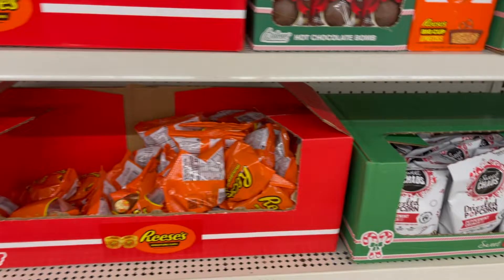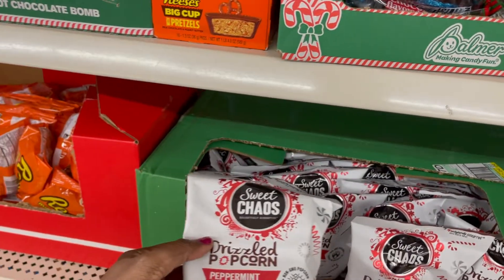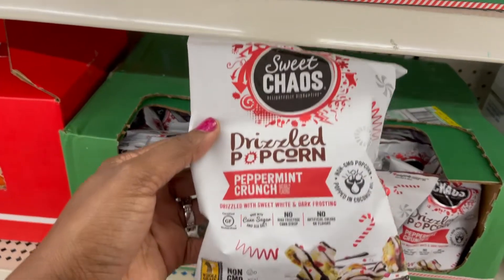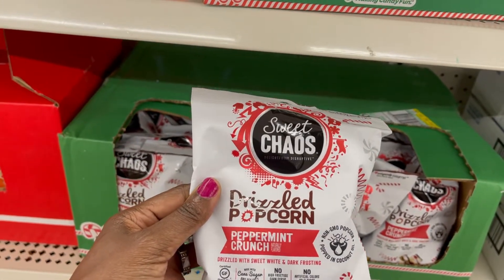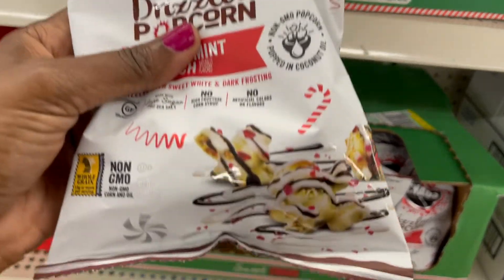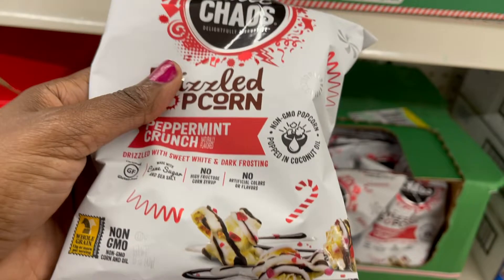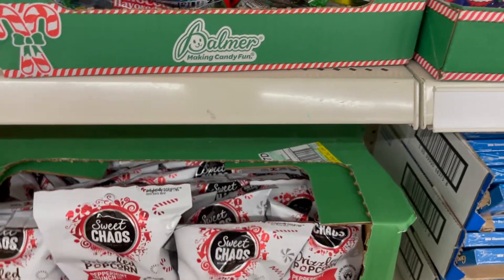They also have candy cane necklaces. Oh, they have this, which is a drizzle peppermint crunch — drizzle popcorn peppermint crunch. It's pretty, this is how it looks. All of this stuff is fun to have for the holidays, especially for the kids.